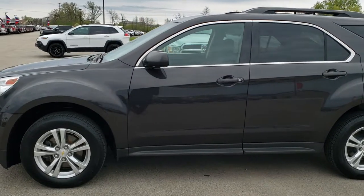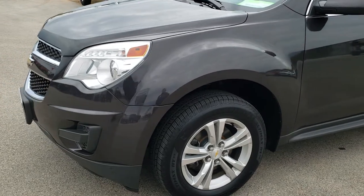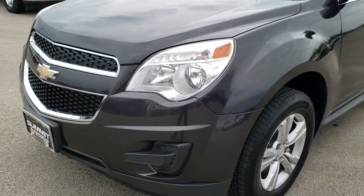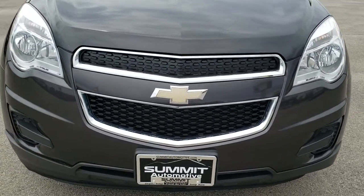This is stock number 98998. We are here at Summit Automotive in Fond du Lac, Wisconsin, your new and used car headquarters. Today we are checking out this super clean 2013 Chevy Equinox.